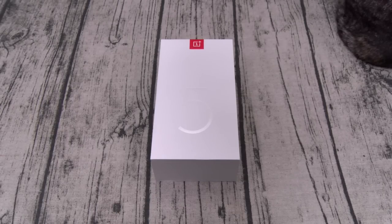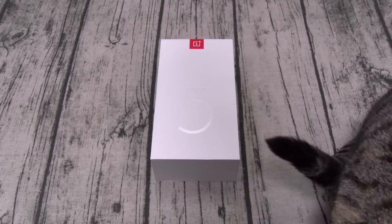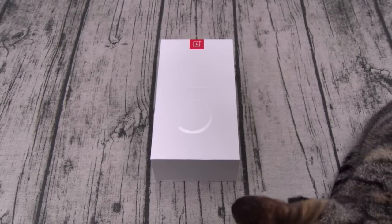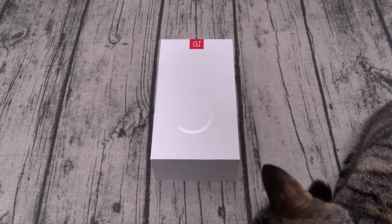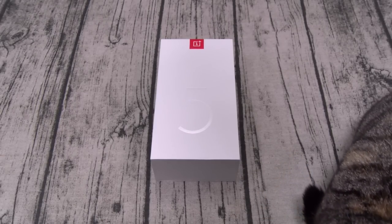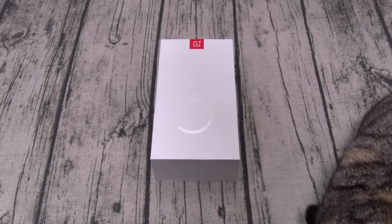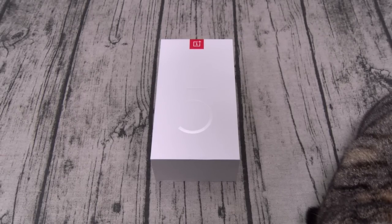The phone only comes in one color: midnight black. This is a GSM phone, so if you have AT&T or T-Mobile you're good to go. If you've got Sprint or Verizon, you're out of luck. For the display, you get a 6-inch AMOLED panel with a resolution of 1080 by 2160 — that's 401 PPI. With the new 6-inch panel you get the 18:9 format and 80% screen-to-body ratio.